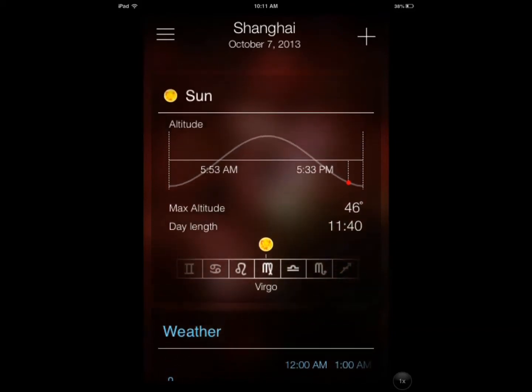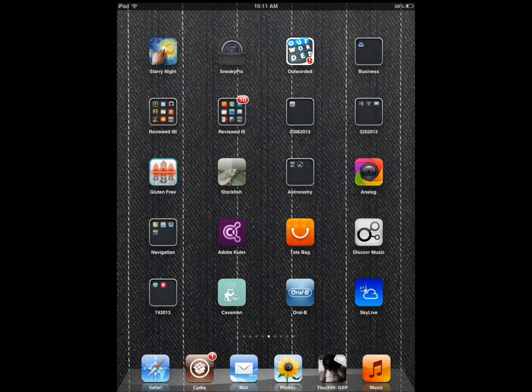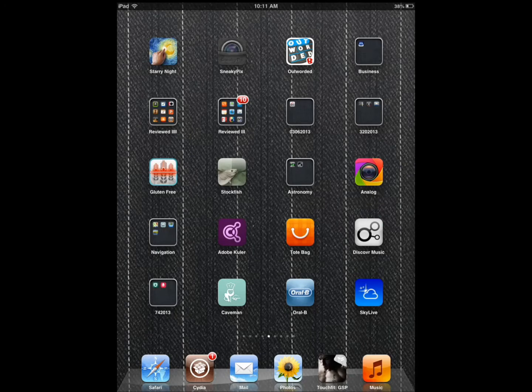The information will be different for the new location, but you get the point. Skylife is by the guys behind SolarWalk and StarWalk — an awesome astronomy application for better information. I would add a couple more features to make it more flexible, but as it is, it's pretty useful.